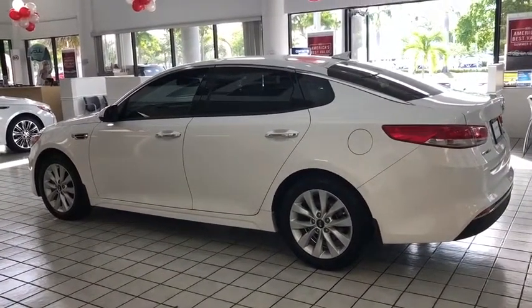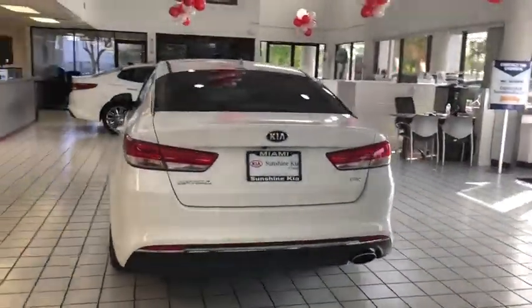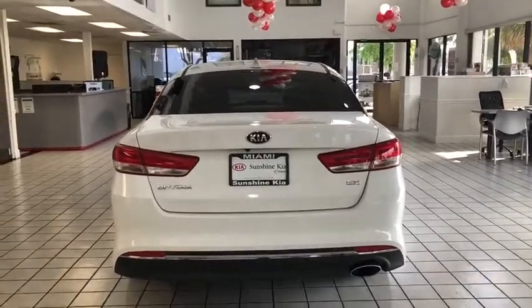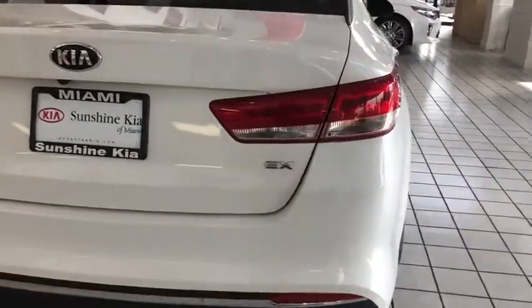Traction control, dual airbags, leather wrapped steering wheel, power steering, alloy wheels, four wheel disc brakes, security system, heated steering wheel, power windows, electronic stability control.